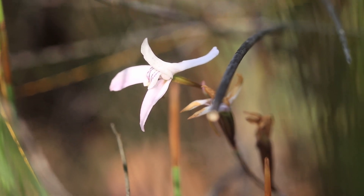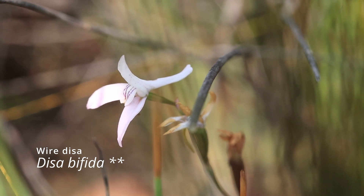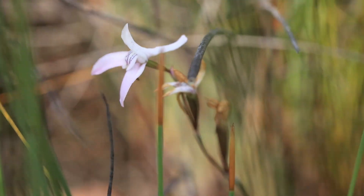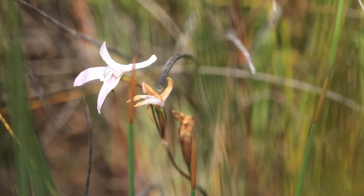Here we have a cute little Disa — this is Disa uniflexuosa. It's a common species across the mountains of the Cape with this very long spur at the back and little venations on the lip. A very small and dainty species, but really pretty. It's lovely to see this.